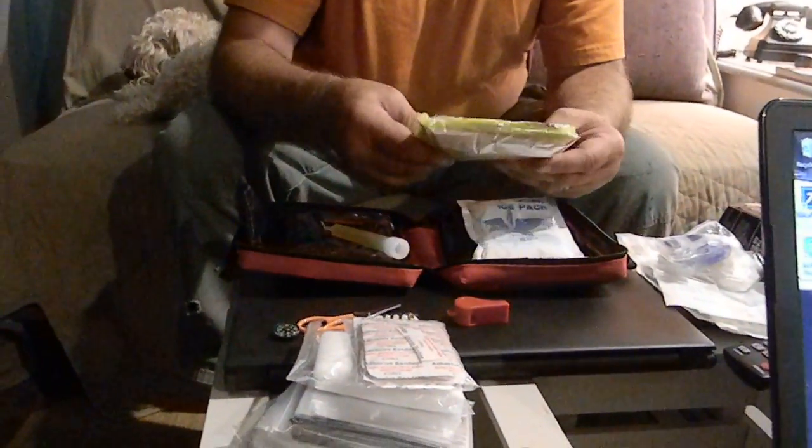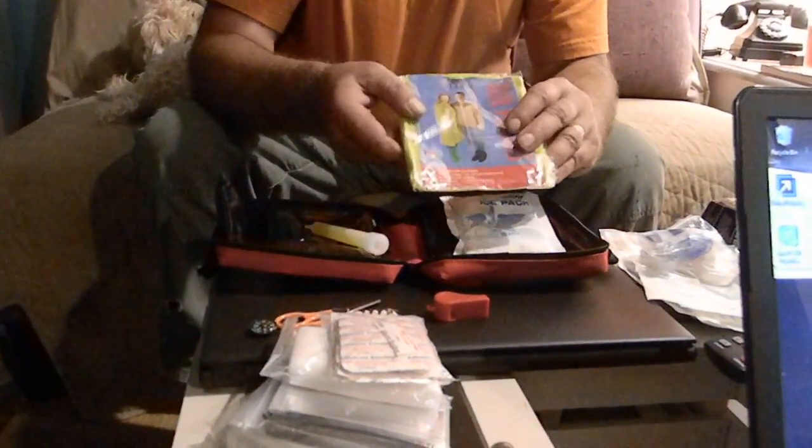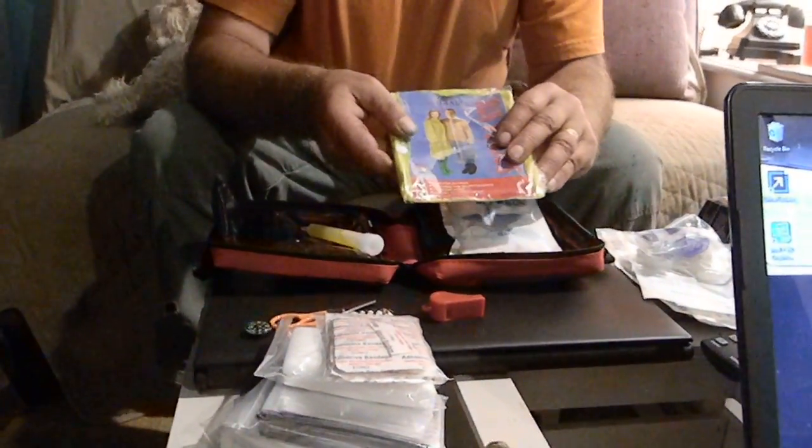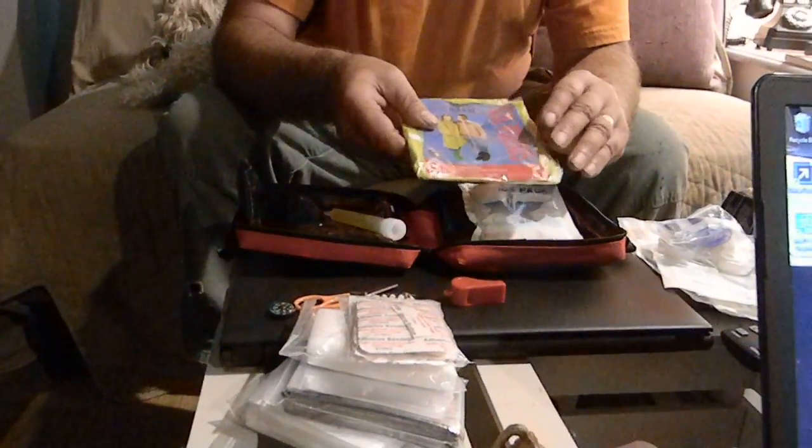Whether you're broken down on the side of the road, out hiking and lost, or just have an everyday cut, bruise, or bee sting — this is the Trip Worthy 100-piece first-aid kit.